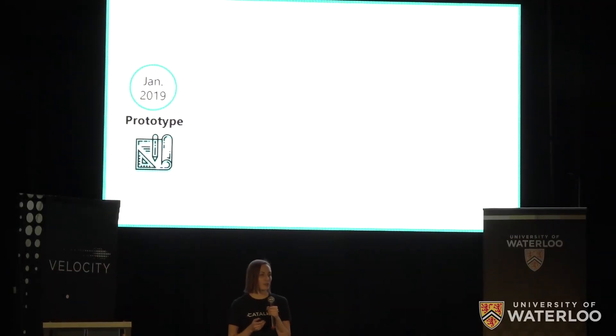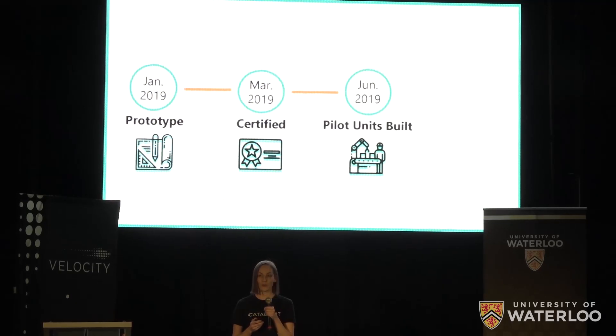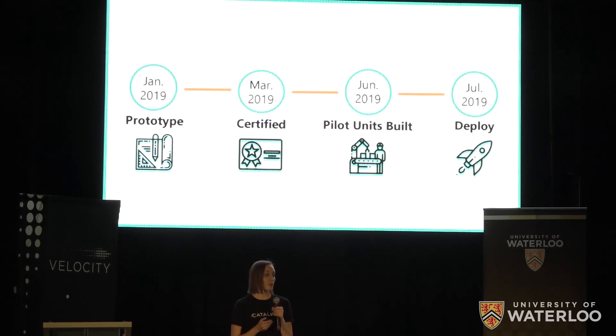By January 2019, our prototyping will be finished. Using the $25k from Velocity, we'll be able to accelerate through third-party certification and the building of our first 100 units, so that by July of 2019, Catalite will be in the field with our first deployment.